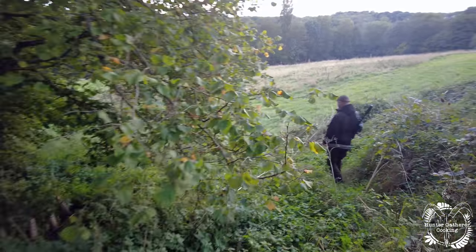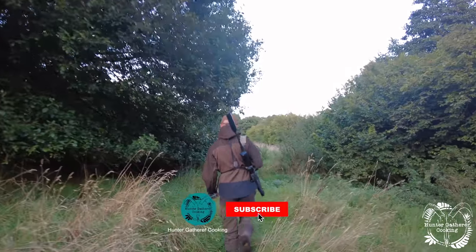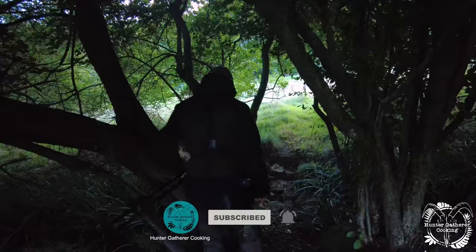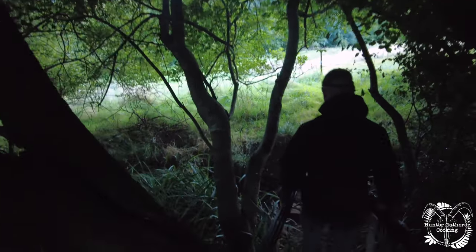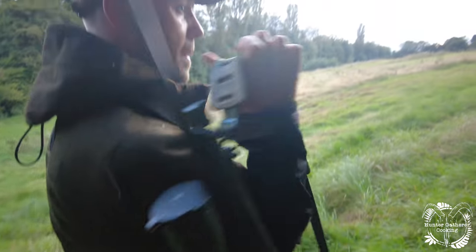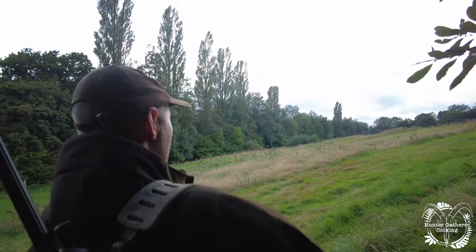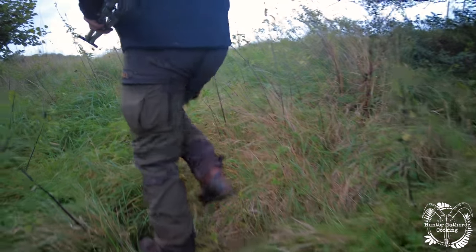We're going to do a video on foot placement and how to walk quietly, as I kept alerting Matt to my presence. Every time we came to a promising location I was sure we were going to see one, but again no such luck, and the light was starting to drop now.